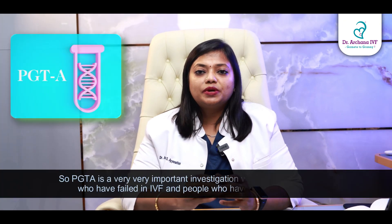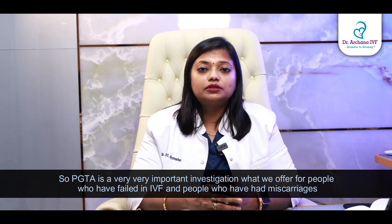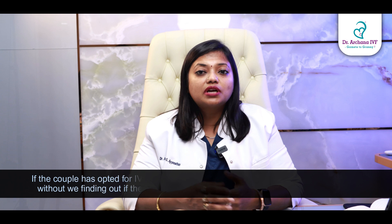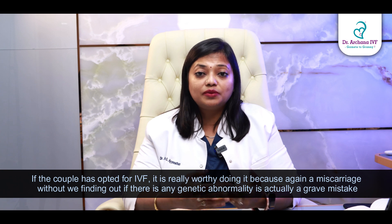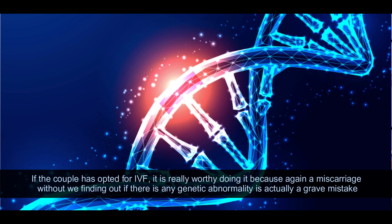I'm Dr. Archana Ayanathan from Dr. Archana IVF, Chennai. PGTA is a very important investigation we offer for people who have failed IVF and people who have had miscarriages. Even if it is a single miscarriage and the couple has opted for IVF, it is really worthwhile doing it, because proceeding with another attempt without finding out if there is any genetic abnormality is actually a grave mistake.